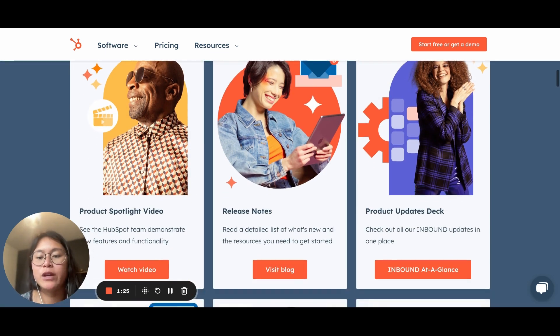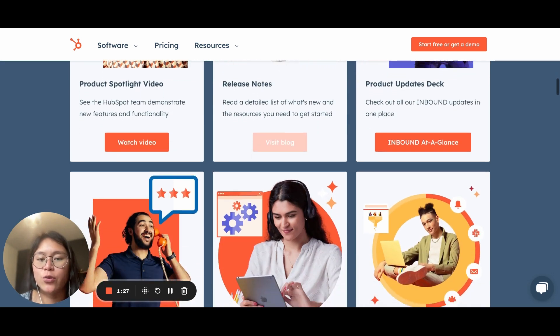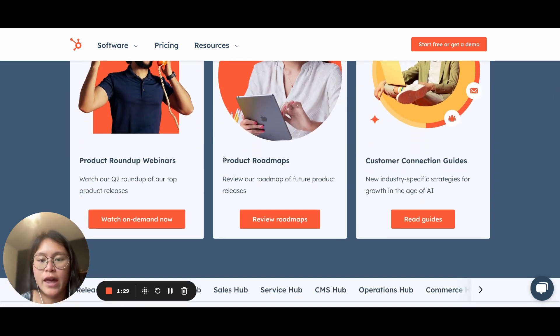If you keep scrolling down this page, you also have the opportunity to look at the product roadmap and see when things are being released. We are already approaching the end of the year, so you'll probably see all of these released by then.